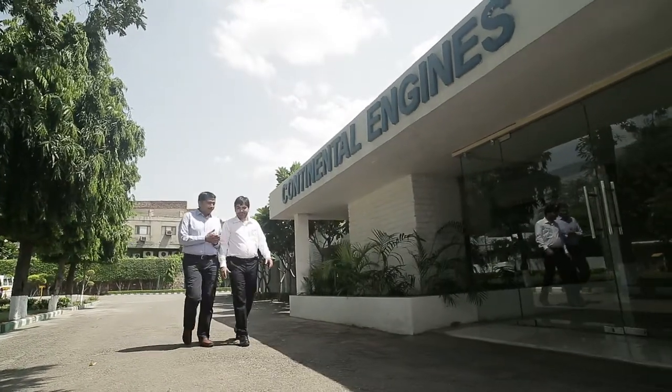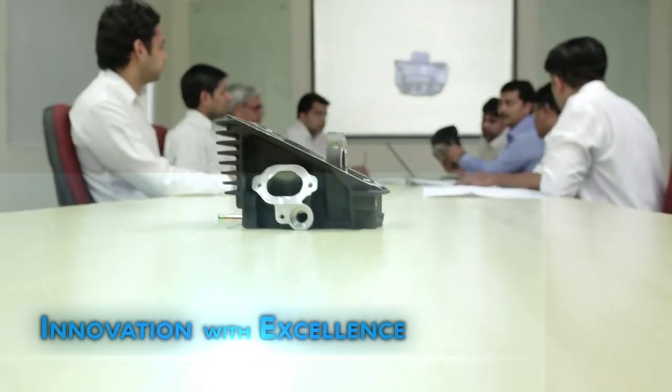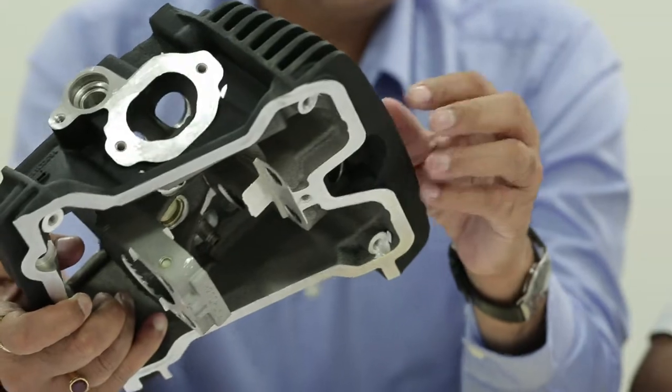At Continental Engines, innovative strength and technological competence are key to crafting complex high-tech aluminium automotive components that meet ever-evolving market demands and all our customers' requirements.